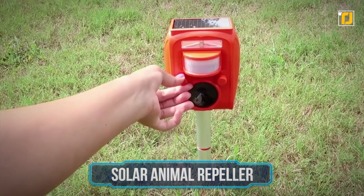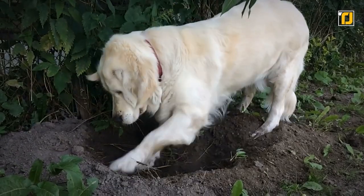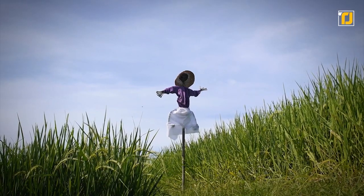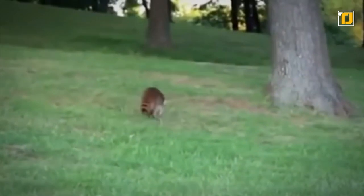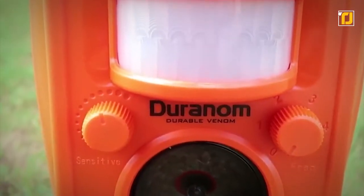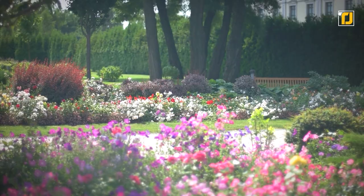Number 10: Solar animal repeller. One of the most annoying things about having a garden is wild animals encroaching, digging around, and ruining all your hard work. The Duranom is a solar-powered animal repeller that works against mice, skunks, snakes, raccoons, foxes, deer, cats, and dogs — without harming them. It automatically detects when an animal is nearby and emits powerful ultrasonic sound waves that cause them to turn away, giving you a pest-free garden without pesticides or harm to the environment.